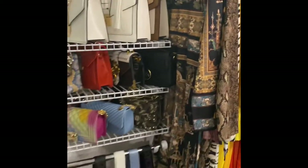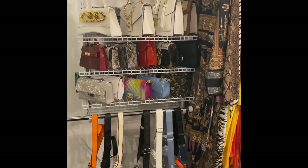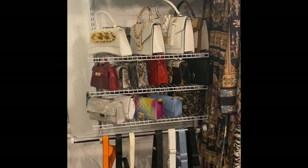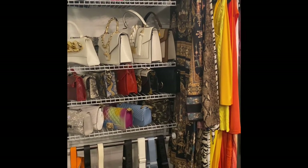So this closet system here is actually a Rubbermaid closet system. And the reason I chose this closet system is because you can take out these racks and you can adjust them and do whatever you want to accommodate whatever you need.